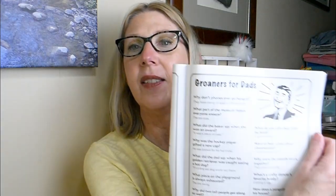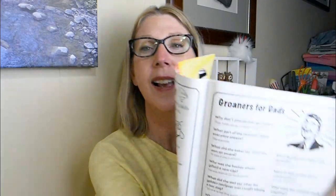Another section at the Dollar Tree that I often overlook is the magazine section. Today a couple of things jumped out at me. The first is this magazine: 501 jokes, riddles, games, trivia questions, fun facts, and off-beat tales for hours of entertainment. A dollar twenty-five for hours of entertainment — how can you go wrong? I open it right away and here is a page of groaners for dad — dad jokes. What do you call a bear with no teeth? A gummy bear. So really fun.